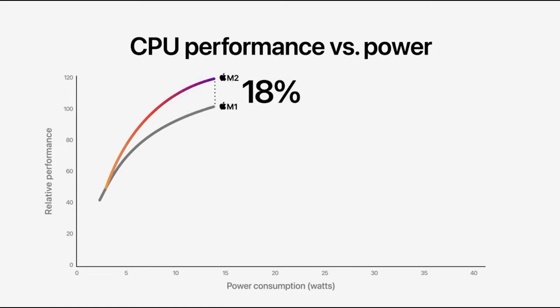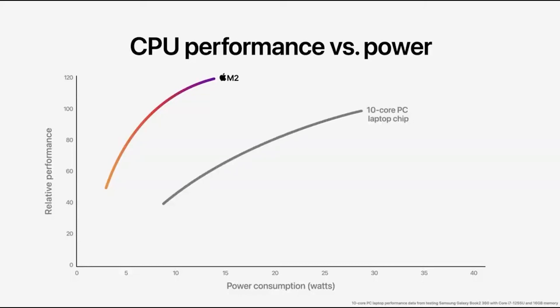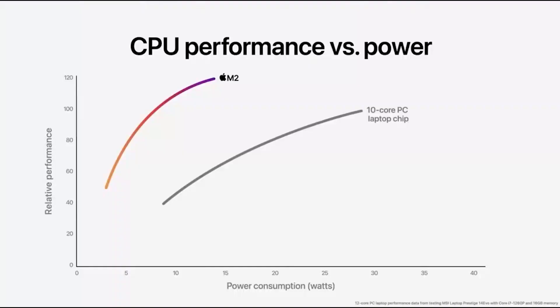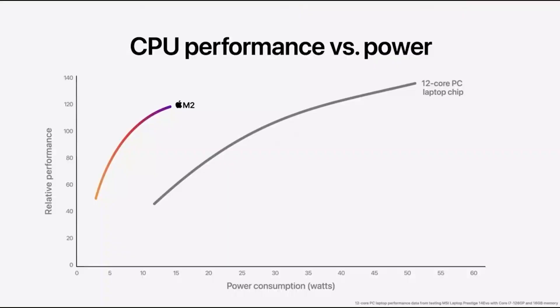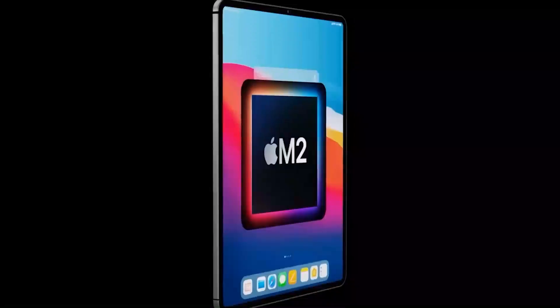Compared to the latest 10-core PC laptop chip, the M2 CPU delivers nearly 2 times greater performance at the same power level, and M2 delivers the peak performance of the PC chip while using a quarter of the power. Compared to the latest 12-core PC laptop chip, which needs dramatically more power and results in a thicker, hotter, noisier system with less battery life, M2 delivers nearly 90% of the peak performance while using just a quarter of the power. This is what Apple means by the power-efficient performance of Apple Silicon.